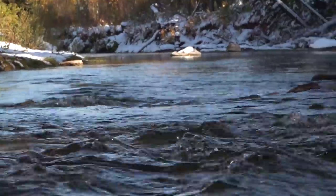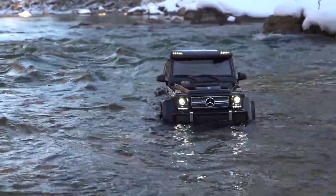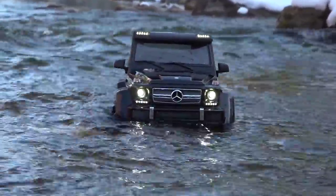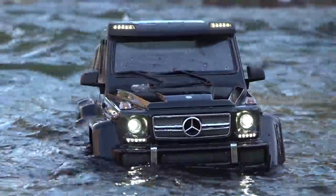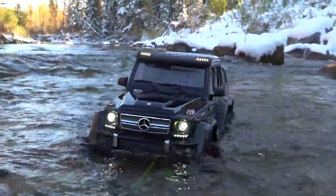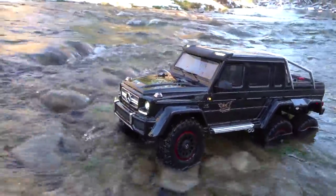Now if we're gonna have a cold creek adventure, we may as well start in the creek — almost floating away. This is a six-by-six, which means it has three axles with all six tires being locked, so they're all driven — six-wheel drive. Now if they were able to turn all of them, they would be a six-by-six-by-six.